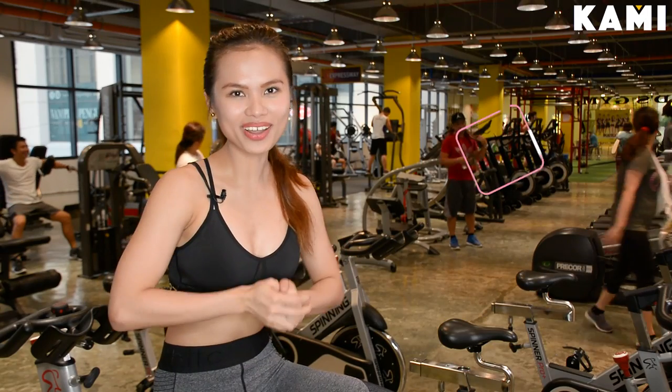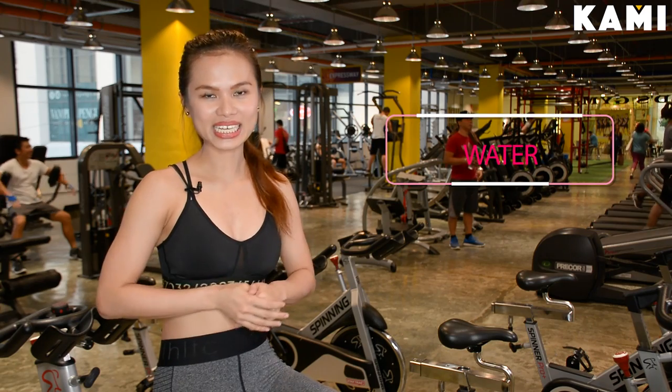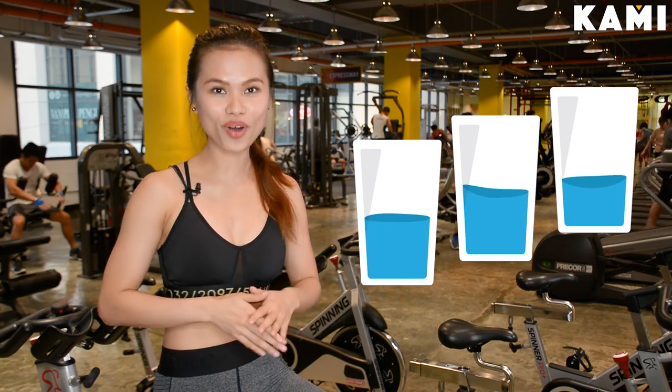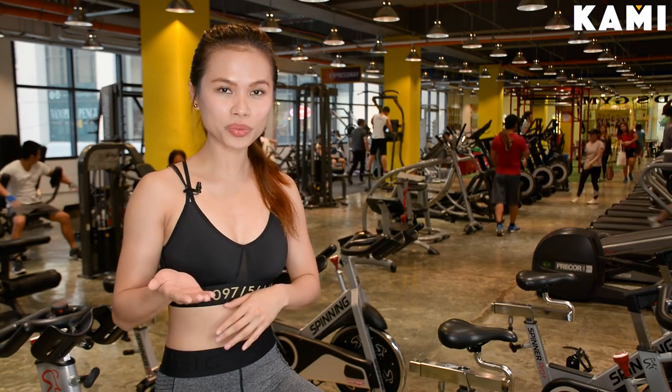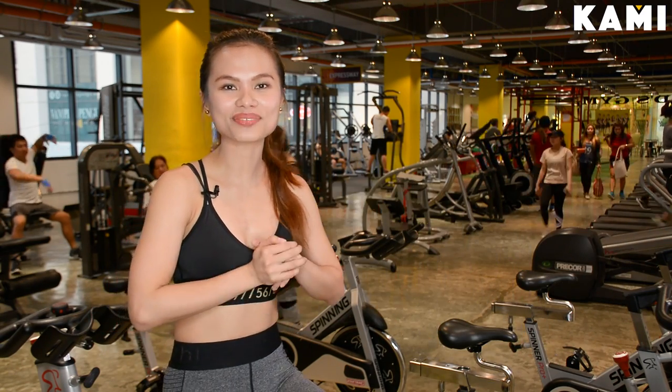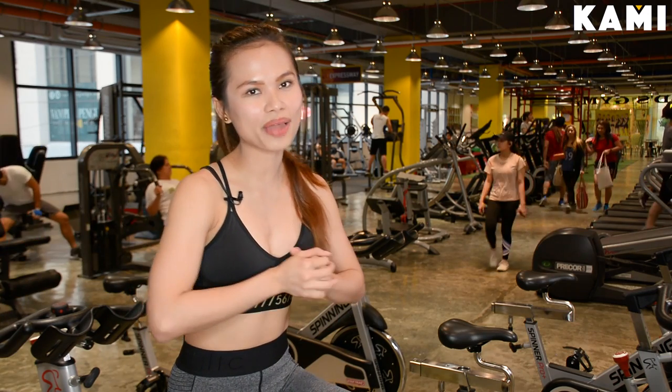Tip number one: control your water intake. Seven days before the event, you want to drink lots and lots of water. For example, if you only drink two liters, try making it four, five, or even six if you can. Then two days prior to that beach trip, reduce your water intake.